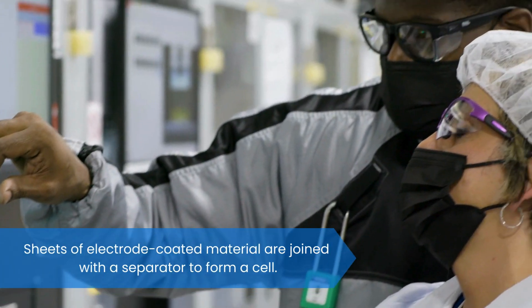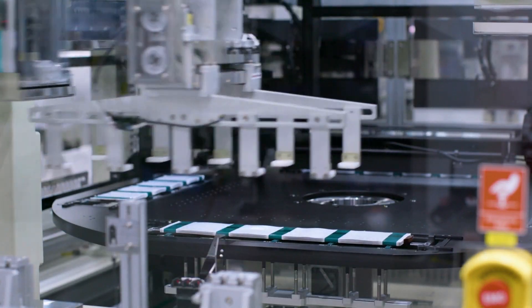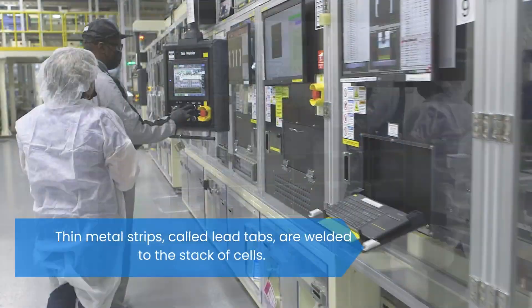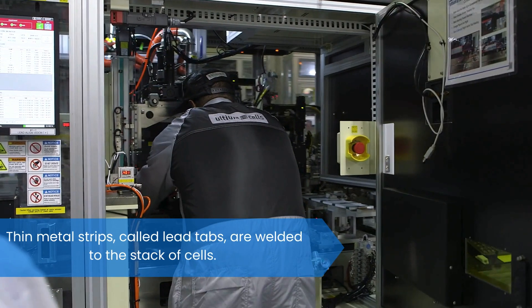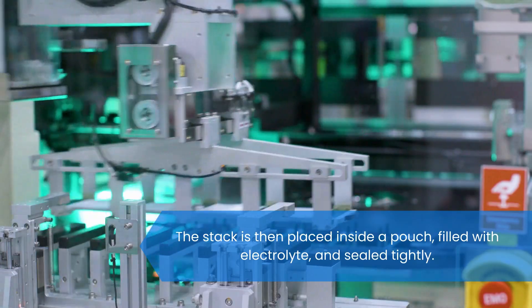Sheets of electrode coated material are joined with a separator to form a cell. Thin metal strips, called lead tabs, are welded to the stack of cells. The stack is then placed inside a pouch, filled with electrolyte, and sealed tightly.